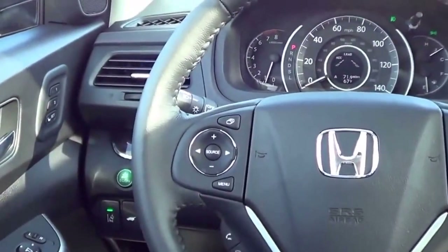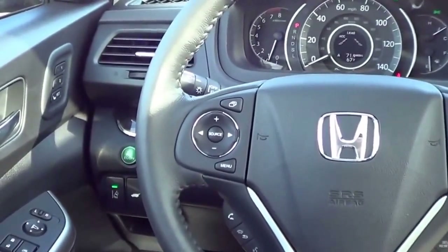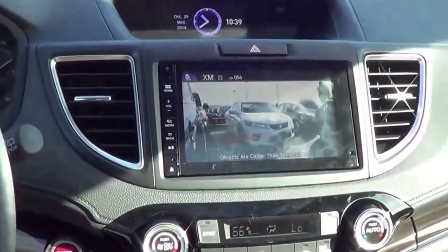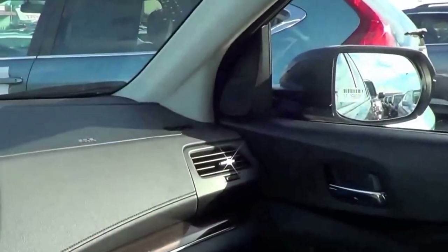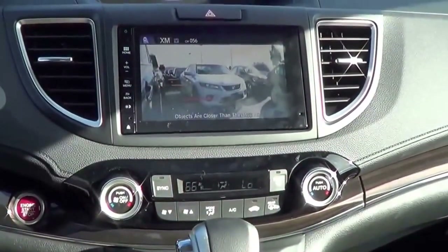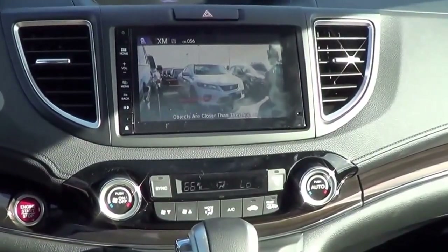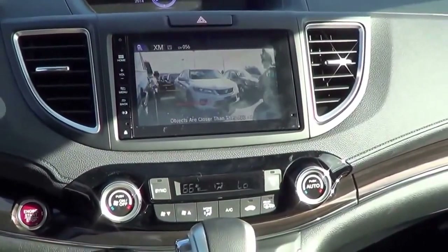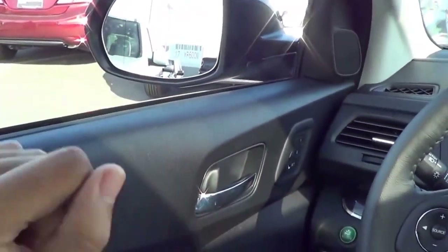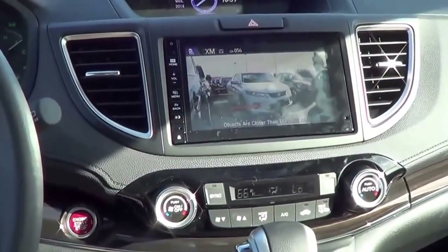I am a huge fan of Honda's Lane Watch system, and they've finally added it for the 2015 CR-V. Basically, you signal to the right, and there's a little camera on the mirror. The image displays on screen and acts like a blind spot camera — pretty nifty in this kind of SUV. It works pretty well. My only gripe is that there's no camera on the left side mirror. But overall I love this system — it's one of my favorite features in Honda's lineup.